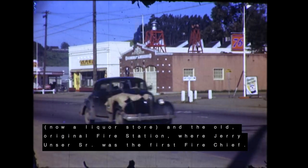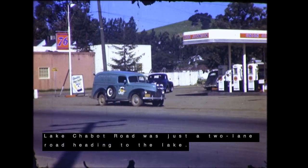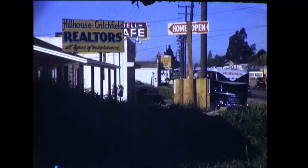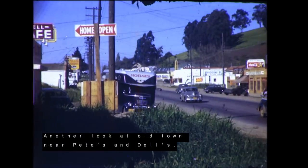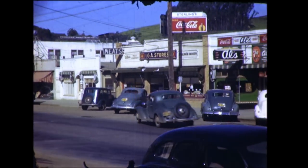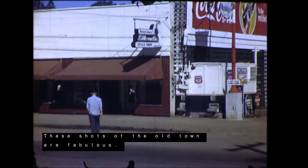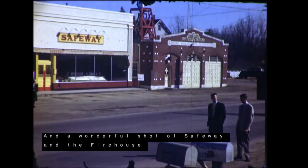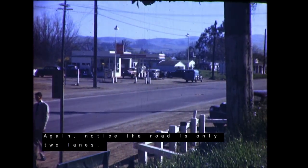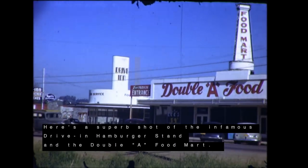The original fire station is where Jerry Unser Sr. was the first fire chief. Lake Chabot Road was just a two-lane road heading to the lake, and the Union 76 gas station was located where Starbucks is now. Another look at Old Town near Pete's and Dell's — you get a great look at the old stores. These shots of the Old Town are fabulous, including a wonderful shot of Safeway and the Firehouse. Here's a superb shot of the infamous drive-in hamburger stand and the Double-A Food Mart.